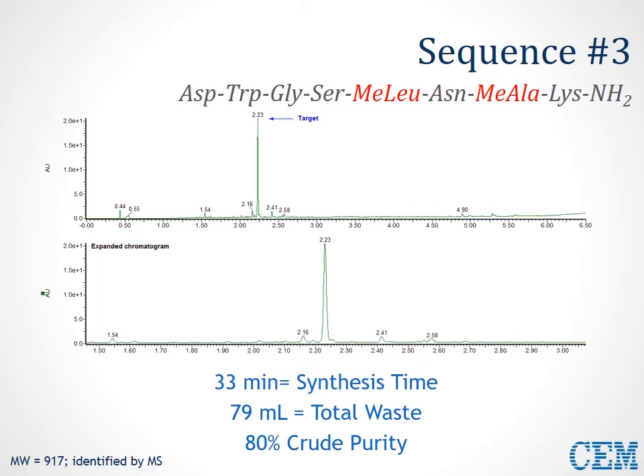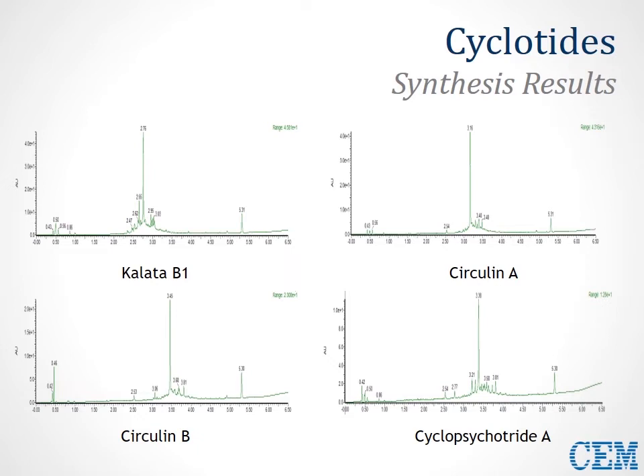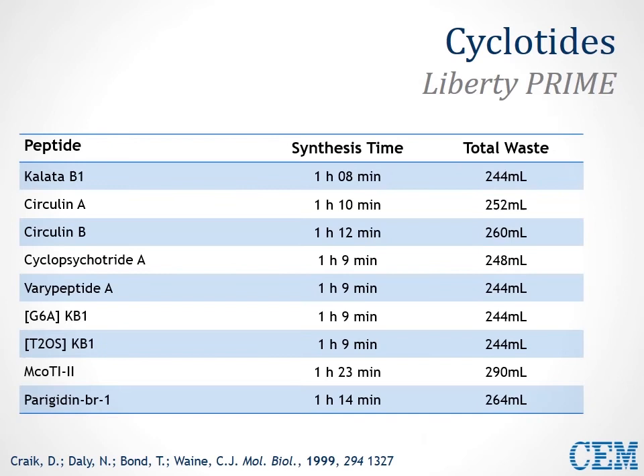Next, we take a look at an area of growing interest: cyclotides. These are very difficult sequences traditionally. We're producing just the linear sequences here, having taken them on for cyclization and disulfide bridging separately. In just these four examples, we see very successful synthesis of these sequences — clear product peaks — and the other sequences were produced in comparable purities. All sequences were produced very rapidly, about 1 to 1.5 hours maximum, and very efficiently — less than 300 mL of waste in all cases.